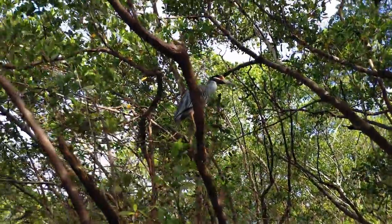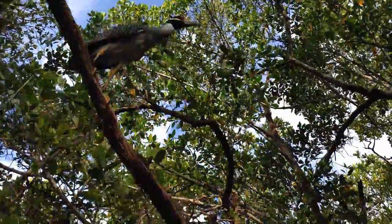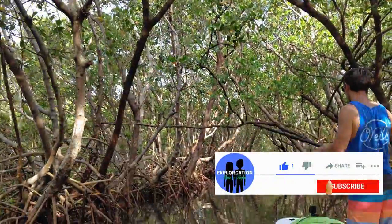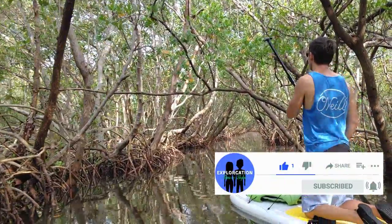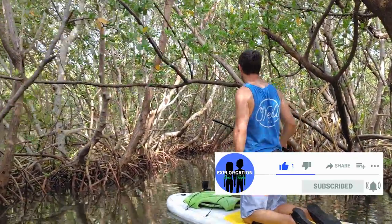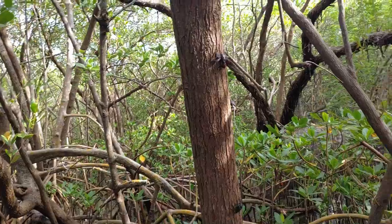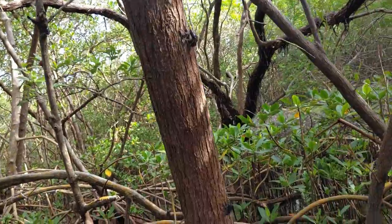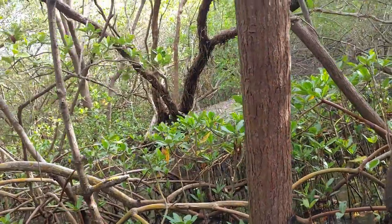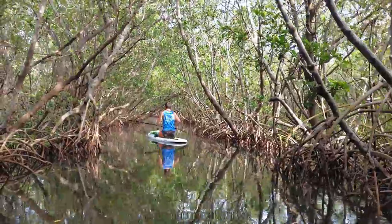We have a bird friend today. Typically when we go into the mangroves, we see a lot of these tiny black crabs. I found a whole bunch on a tree — I don't know if you can see them, but all those little black spots are the crabs. They are kind of everywhere; you just have to be looking for them.